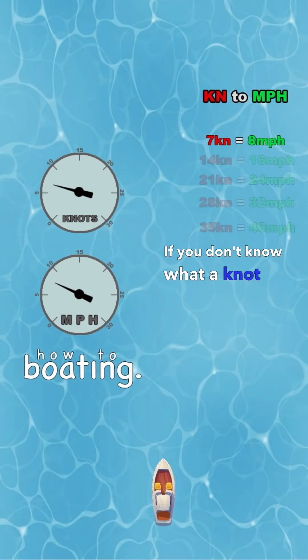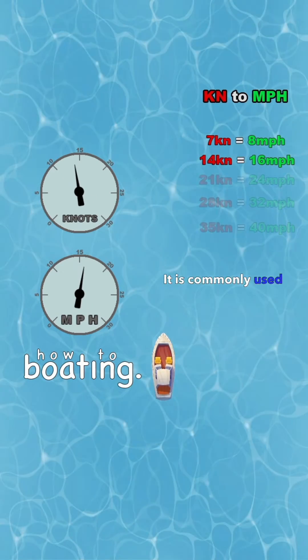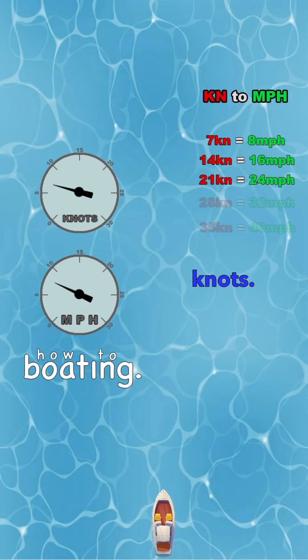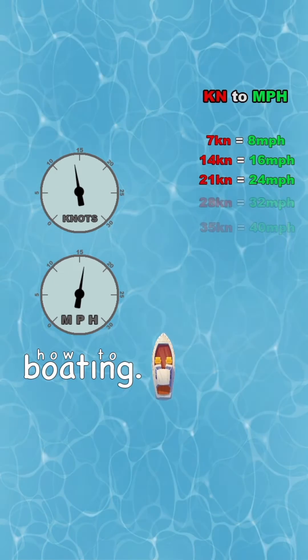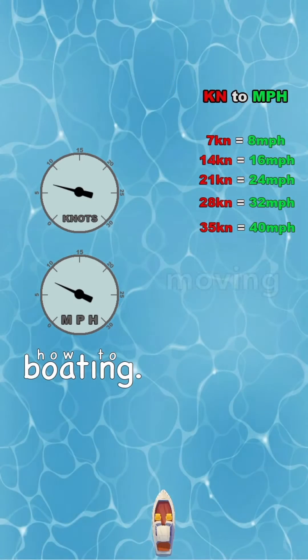Knots to miles per hour. If you don't know what a knot is, it is a unit of measurement commonly used in the maritime industry. Boaters refer to many measurements in knots, including wind speed, travel speed, and even distance when discussing speed — referencing an object moving at x knots.